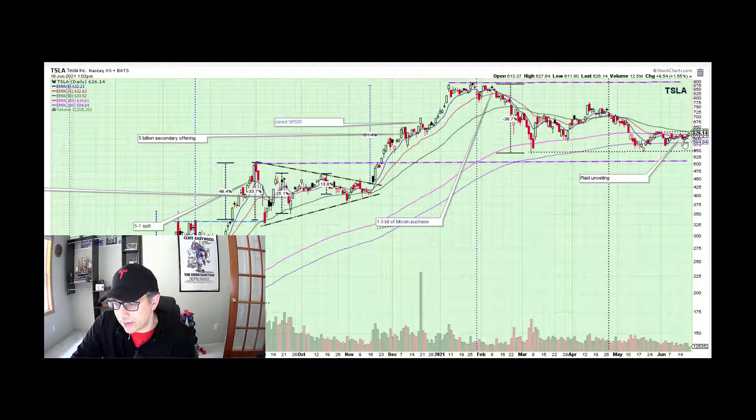We saw the Model S Plaid unveiling, and that was just four trading days ago. While that didn't amaze the market initially, I think more and more positive articles are coming out on it, and investors are realizing what an incredible machine it is — zero to 60 in under two seconds. Let me show you the NIO and Li charts quickly, and I will show you what I'm talking about.